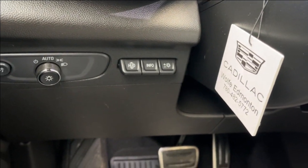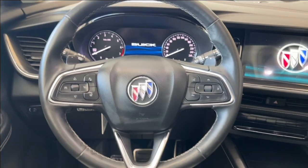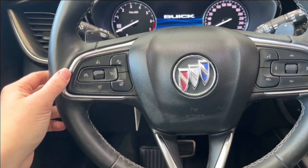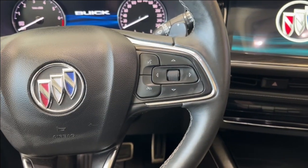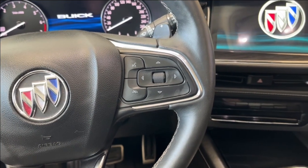Just to the left when we get inside, we have our head-up display. Taking a closer look at the steering wheel — to the left, we have our cruise control with forward collision alert and the heated steering wheel. To the right, we have our audio as well as our cluster controls.